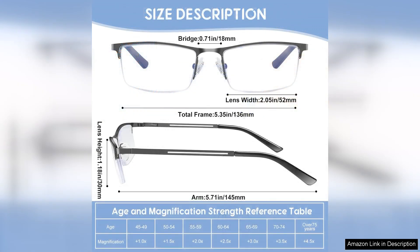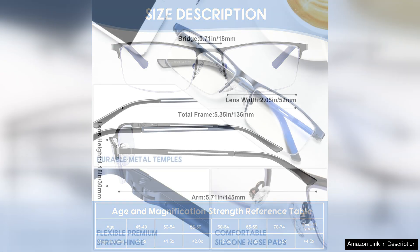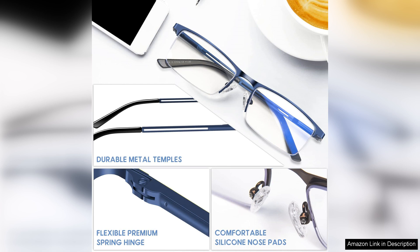The build quality of these glasses is impressive. The metal frame feels robust yet lightweight, ensuring they sit comfortably on my nose without slipping. I appreciate the spring hinges, which add flexibility and durability, making them perfect for everyday use.